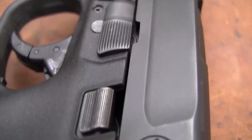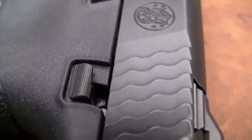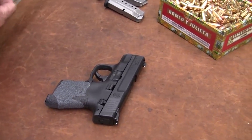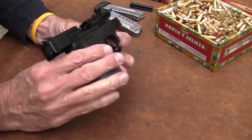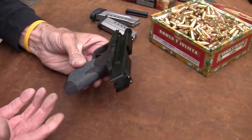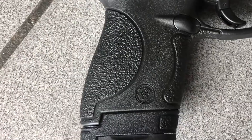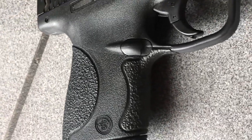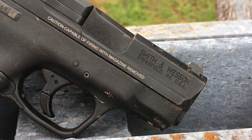Civilians also appreciate the peace of mind that comes with knowing their gun will fire when they need it to. The M&P Shield is also customizable, with a range of options available for grips, sights, and other accessories, allowing gun owners to personalize the firearm to suit their specific needs and preferences. Overall, the S&W M&P Shield is a reliable and effective handgun that offers both ease of use and impressive performance. Whether you're a law enforcement officer or a civilian looking for a reliable self-defense option, the M&P Shield is definitely worth considering.